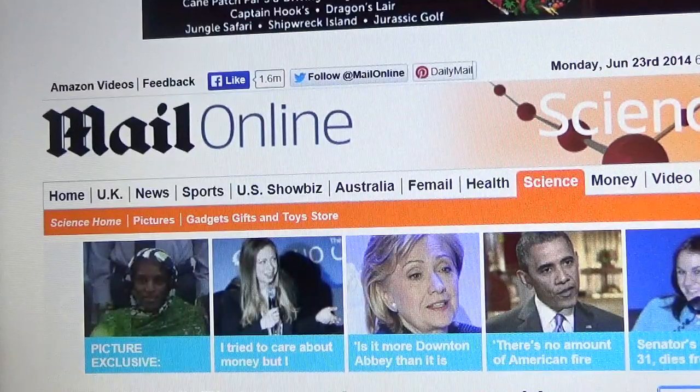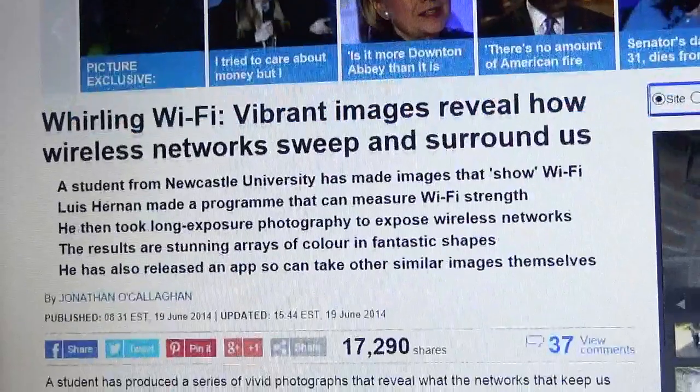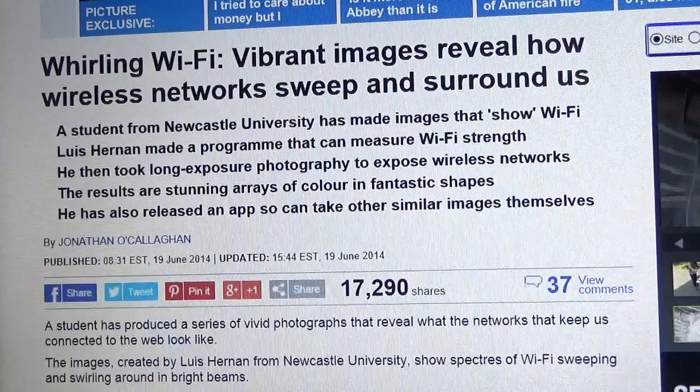Hello everyone. It's June 23rd, 2014. This article at Daily Mail UK Mail Online caught my attention about Wi-Fi.